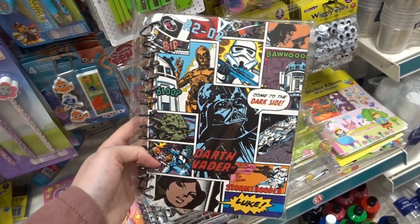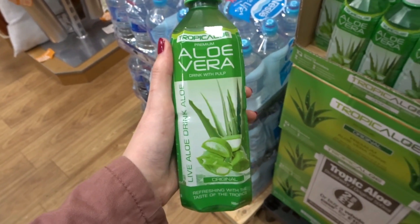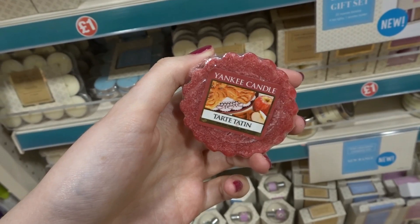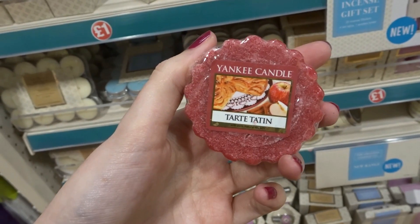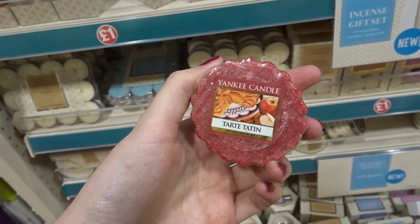They have Star Wars notebooks. They have premium aloe vera juice — two for a pound, or you can buy a case for ten pounds. And they have Yankee Candle wax melts in Tatin — I think I pronounced that right, probably not.